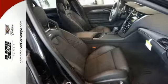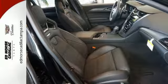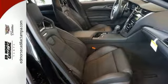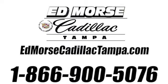V is for velocity. Are you ready for it? Take this CTS-V home today. Call us today at 866-900-5076. For value and for service, it's Edmars.